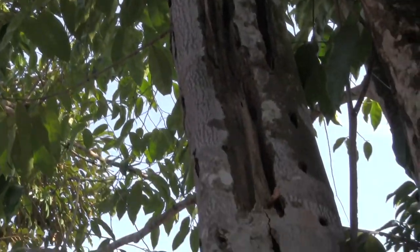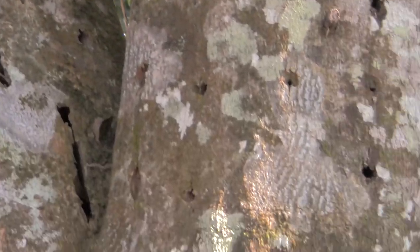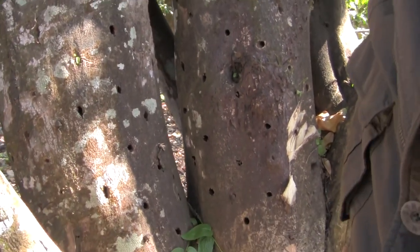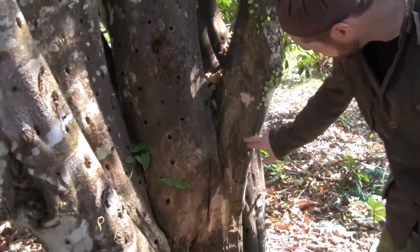You see the holes inside the branch and the empty spots there. Everything is diseased and infected. Beautifully, beautifully infected tree.